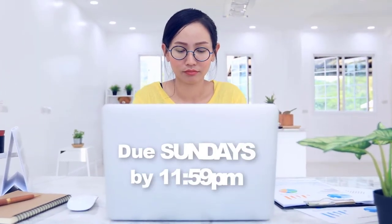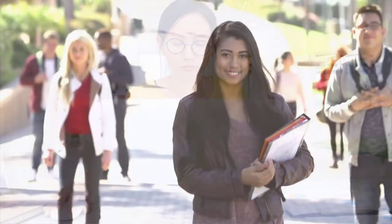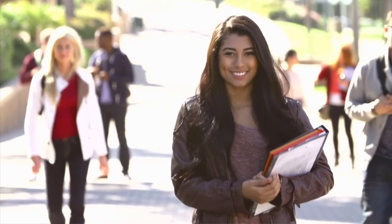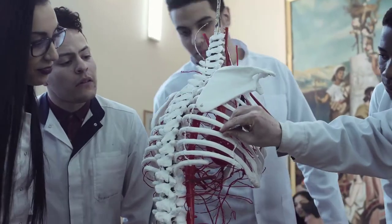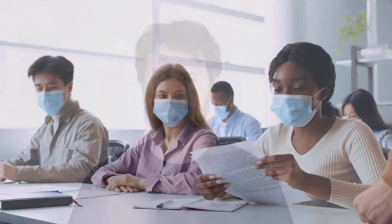All lecture assignments are due online at the end of the week on Sundays by 11:59 PM. The lab component of each module requires that you attend lab in person, perform the lab activity, take the quiz, or complete the practical exam. Lab quizzes are given during the first 10 minutes of lab, so showing up on time is very important.